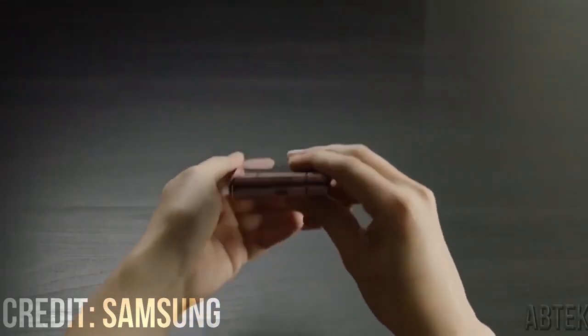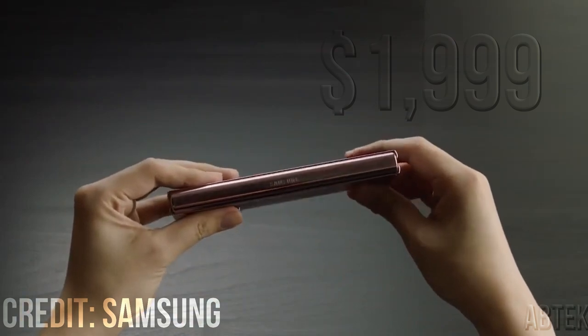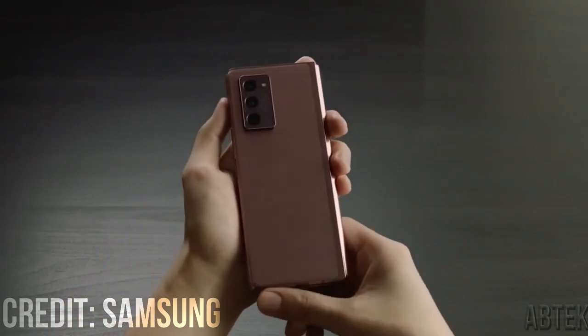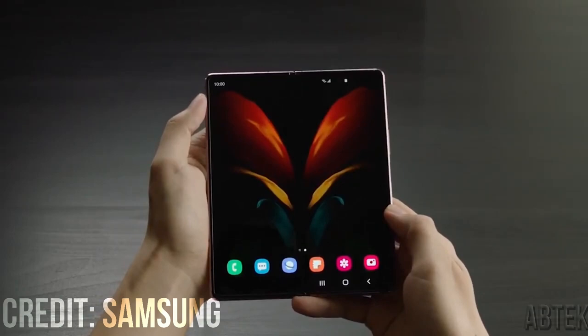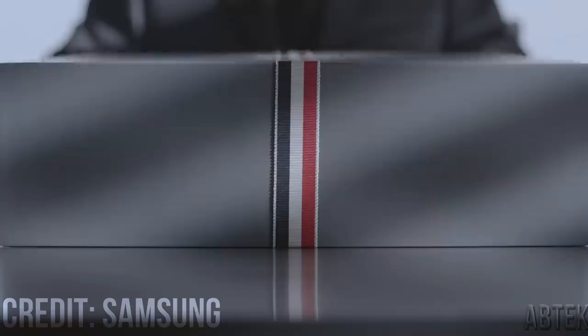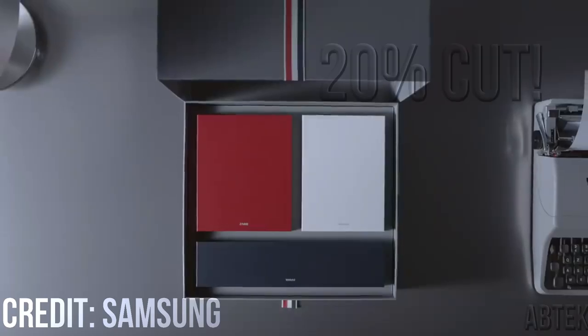There's a chance the Galaxy Z Fold 3 5G will be $1,999, the same starting price as the Fold 2 5G. Of course, this is a hefty price tag and likely prevents many people from feeling comfortable putting down that much. It's possible, however, that we'll see a healthy price cut given other foldable phones on the market with which Samsung must now compete. According to a recent rumor, we might see a price cut this year of up to 20%.